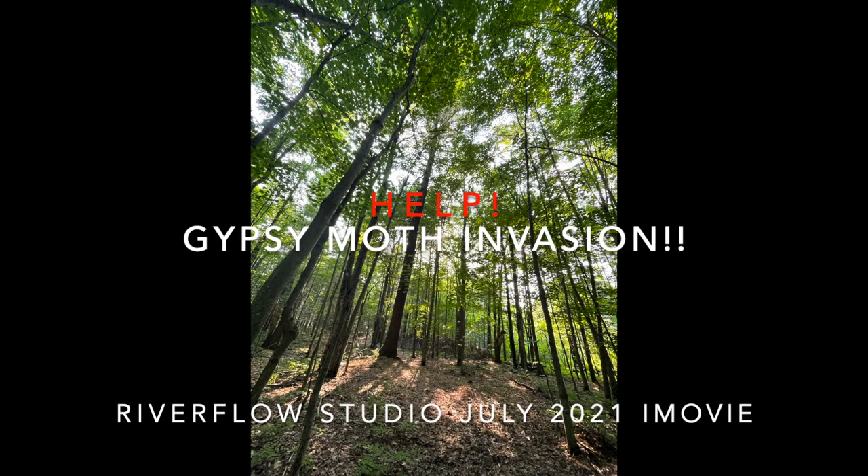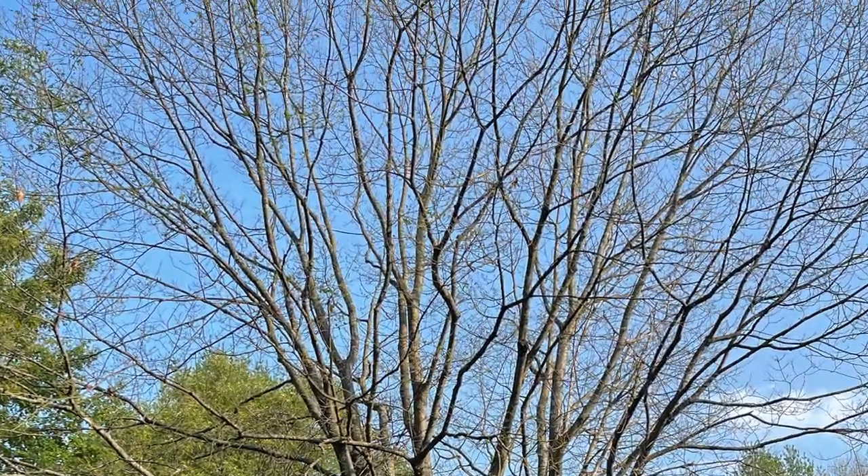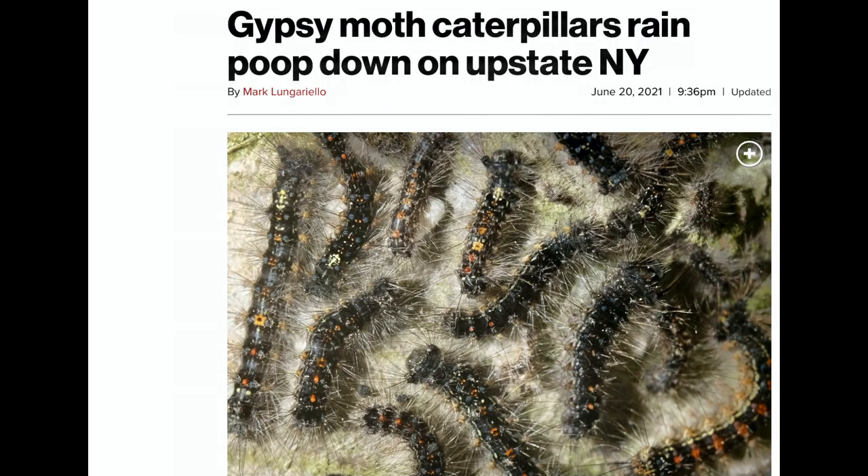July in northern New York, and the forest usually looks beautiful. But this year, take a look — some trees are bare. They look dead. We have a gypsy moth caterpillar invasion.